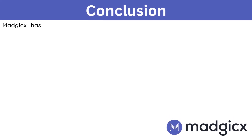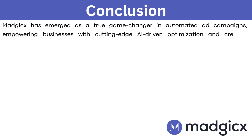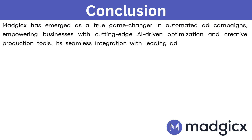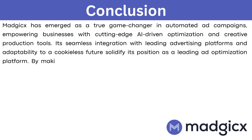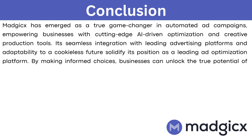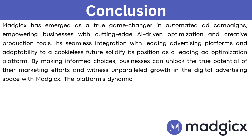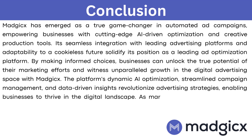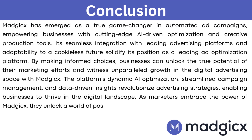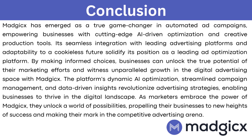In conclusion, Magix has emerged as a true game-changer in automated ad campaigns, empowering businesses with cutting-edge AI-driven optimization and creative production tools. Its seamless integration with leading advertising platforms and adaptability to a cookie-less future solidify its position as a leading ad optimization platform. By making informed choices, businesses can unlock the true potential of their marketing efforts and witness unparalleled growth in the digital advertising space with Magix. The platform's dynamic AI optimization, streamlined campaign management, and data-driven insights revolutionize advertising strategies, enabling businesses to thrive in the digital landscape.